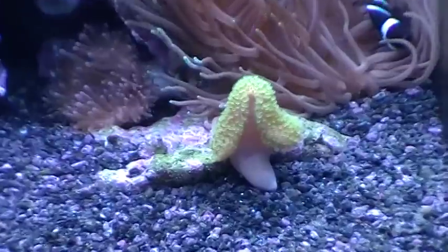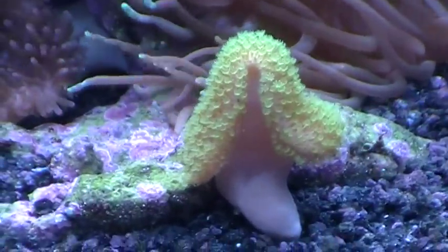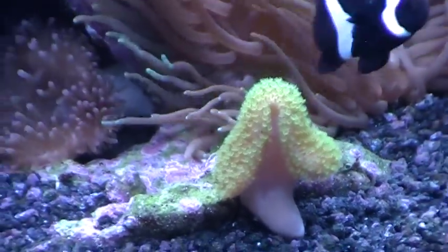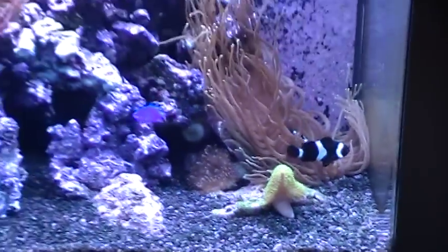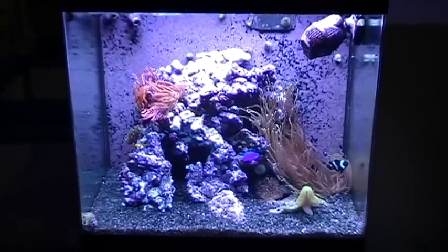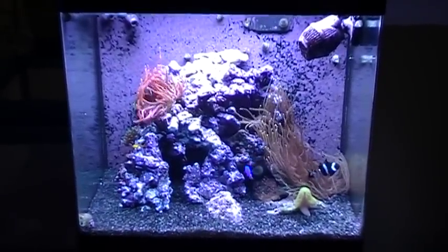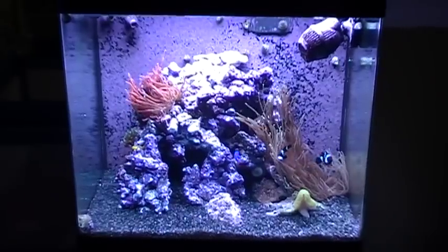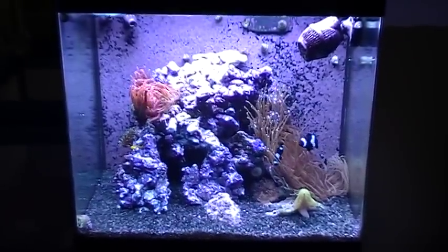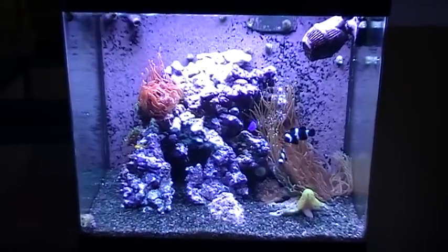And then we've got the toadstool. Just another look at the 34-gallon Red Sea Max after adding 15 pounds of live rock. Everybody's doing pretty good except for that one anemone that I pulled out of the back.